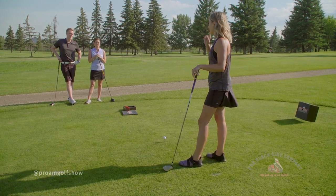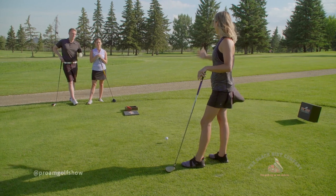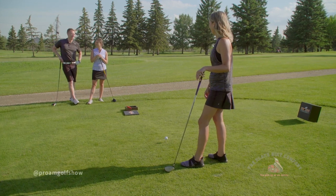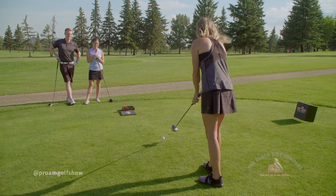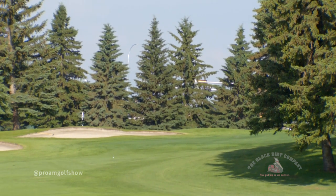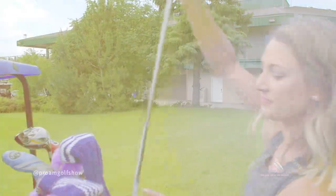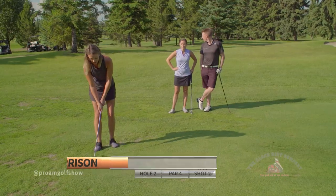Meg announces a new movement: we will not play the forward tees once women have equal pay. Laura's on board. The debate gets analytical — once they do, or until they do? Meg says it was a great excuse anyway. Meg hits a nice drive right in the middle of the fairway. Mark and Laura are in the rough — Mark gets to practice his Country Hills tip: hands forward, don't break the wrist.